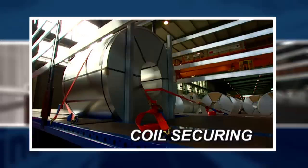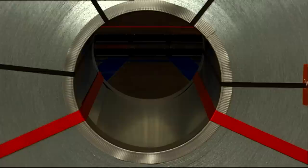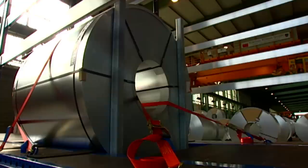We even have the solution for securing heavy loads. Coils are secured by using two steel support beams. The requisite strapping connects to the heavy-duty fixing points integrated into the multi-lock exterior frame.